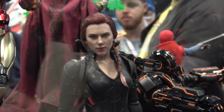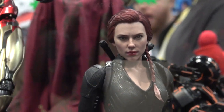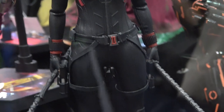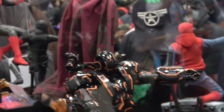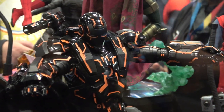And then we have Black Widow — nice likeness to Scarlett Johansson. And then this is the Neon Tech War Machine.